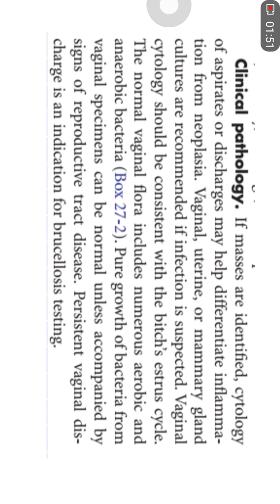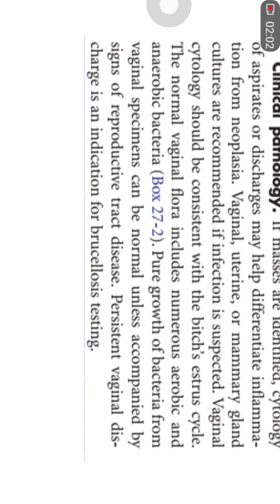Culturing techniques can be used to rule out the presence of certain pathological bacteria, whether anaerobic or aerobic. This culturing technique can also help determine whether the animal is having certain infectious problems like brucellosis.